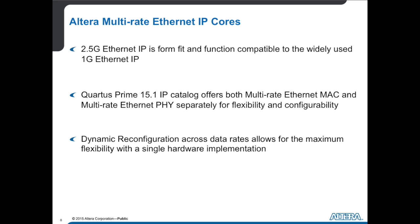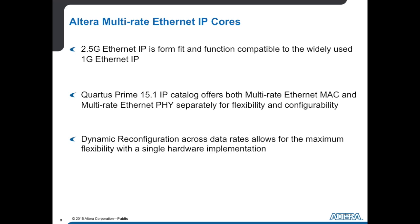We've also already done interoperability testing with MG-Base-T PHY devices. Ahead of it being publicly available, we've implemented this with a number of customers already. So it may be the first time we're publicly talking about it, but this is not our first time with 2.5 gig.